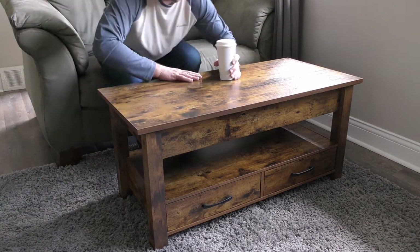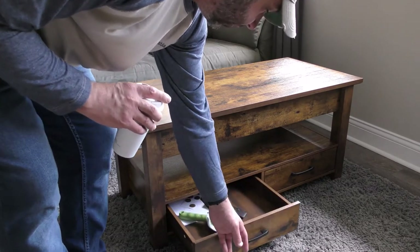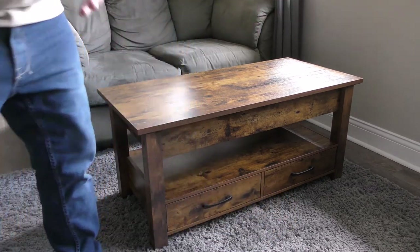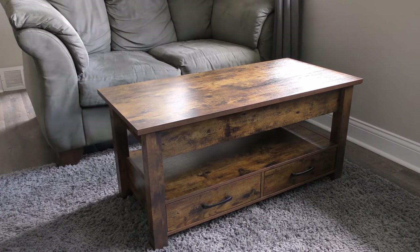So if this is something you guys are considering, I highly recommend this coffee table. It does have two drawers in the front where you can put remote controls and whatnot. I'll do another review at the one-year mark and again at the two-year mark.